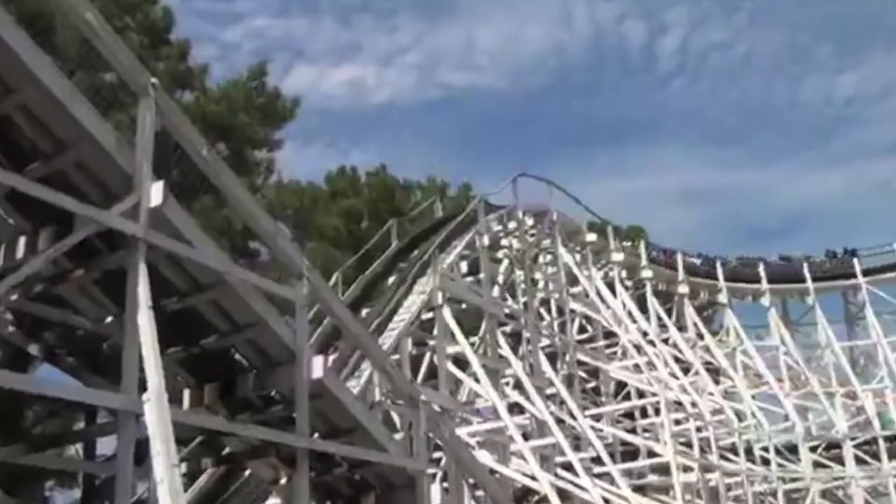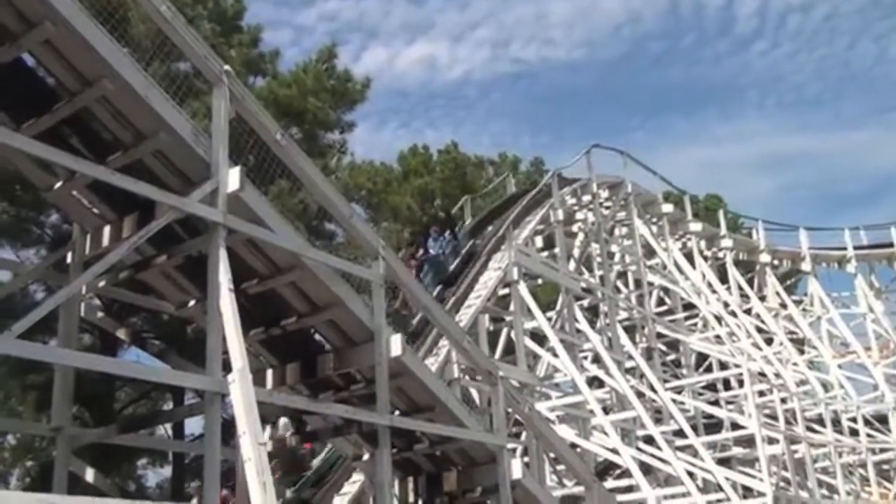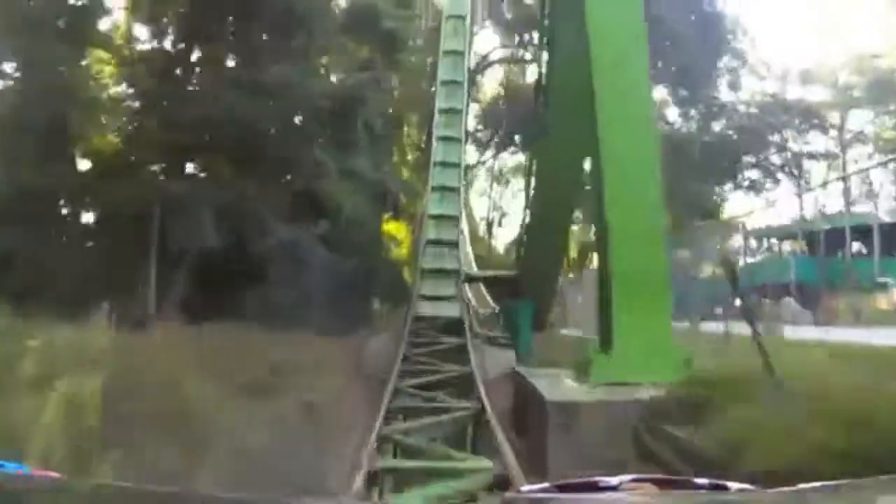Half the fun of the ride comes from feeling like you're going to fly right out of your seat. But why don't you? Let's take a closer look.